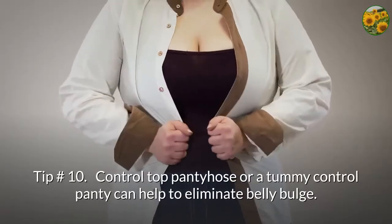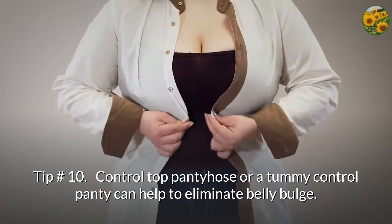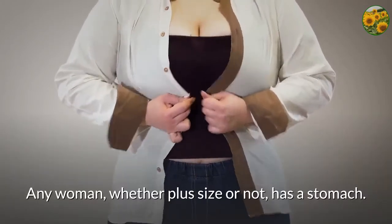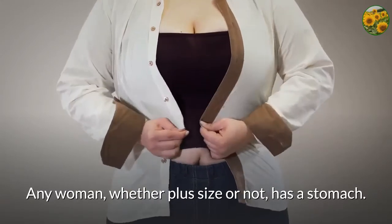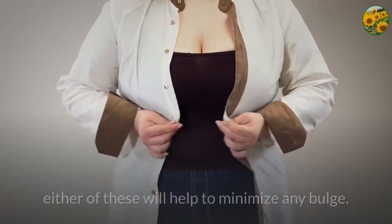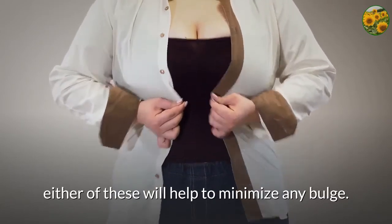Tip number 10: control top pantyhose or a tummy control panty can help to eliminate belly bulge. Any woman, whether plus size or not, has a stomach. If you want to slim up your tummy area, either of these will help to minimize any bulge.